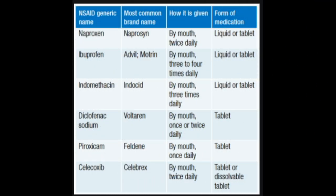Which drugs ease rheumatoid arthritis pain? There are many medications you and your doctor could consider using to treat your RA pain. The main type are NSAIDs, which stands for nonsteroidal anti-inflammatory drugs. They manage pain, swelling, and stiffness.